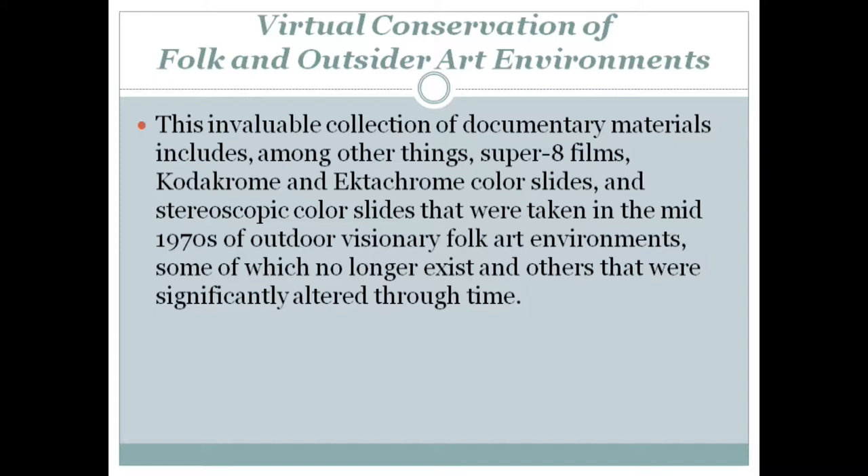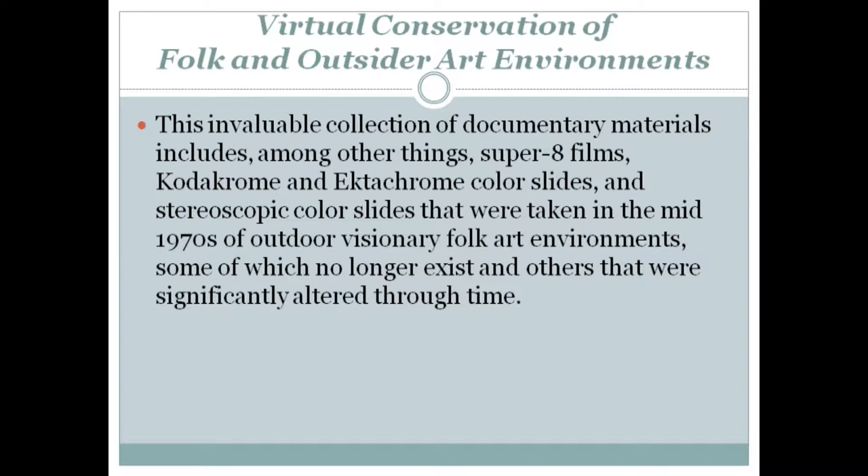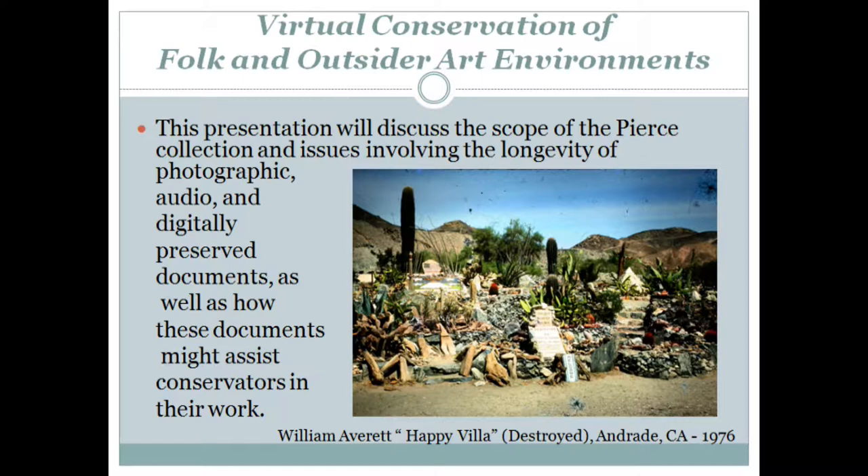This invaluable collection of documentary materials includes, among other things, Super 8 films, Kodachrome and Ektachrome color slides, and stereoscopic color slides that were taken in the mid-1970s about their visionary folk art environments, some of which no longer exist, and others that were significantly altered through time. This presentation will discuss the scope of Pierce's collection and issues involving the longevity of photographic, audio, and digitally preserved documents, as well as how these documents might assist conservators in their work.